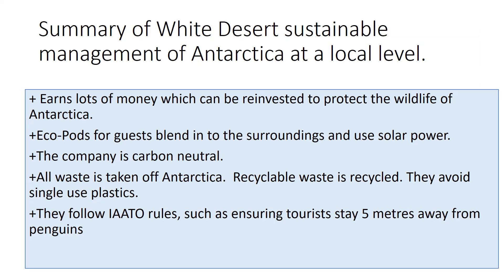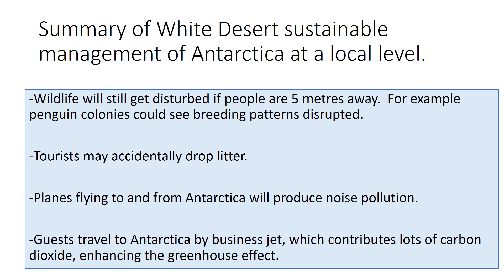In summary, you can argue that there are several aspects of what White Desert do to sustainably manage Antarctica at a local level that are really successful. You can pause this slide to read through those. Equally, there are several things about what White Desert do that you could argue aren't very sustainable.